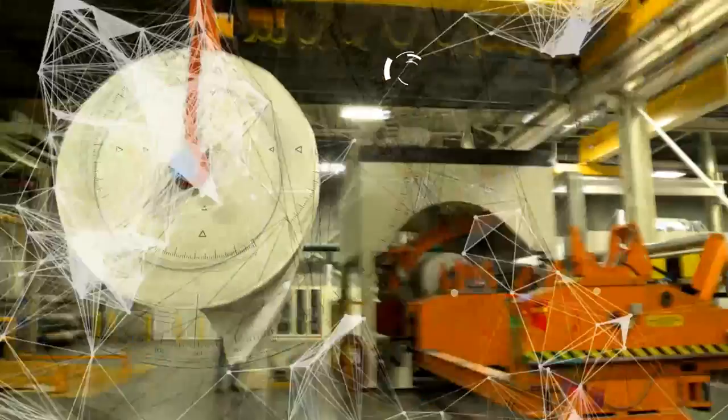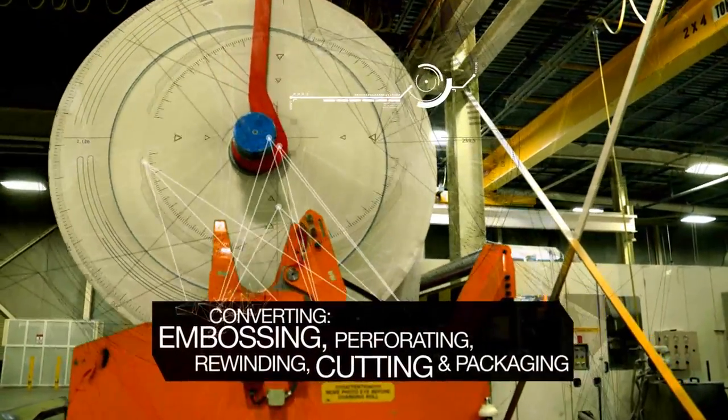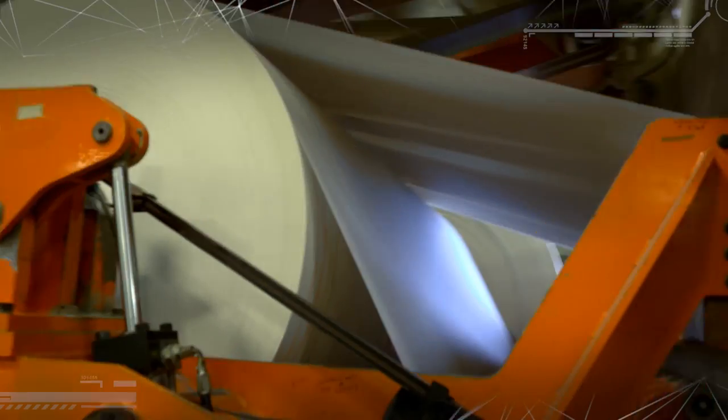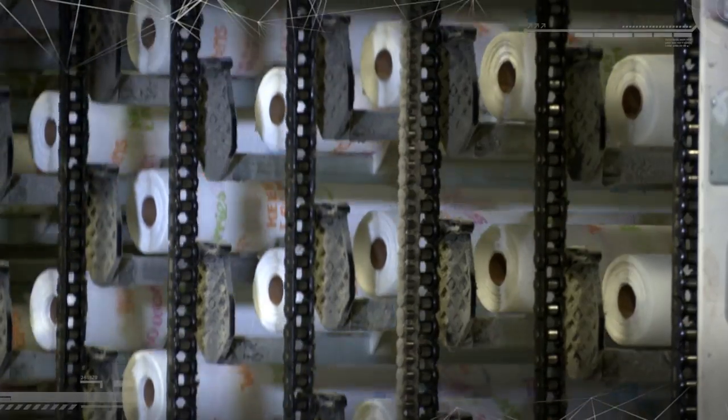The next step in the trail is converting. This is where parent rolls are transformed into individual packages of bath tissue and paper towels. It's where the paper is embossed, perforated, and rewound onto cores. In some cases, they're printed with intricate designs. Then the logs are cut into individual rolls and packaged.